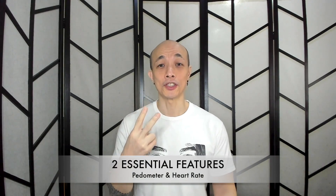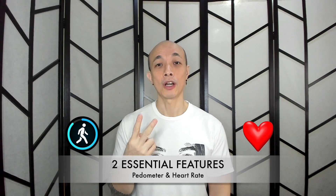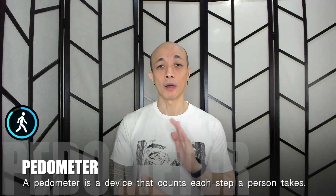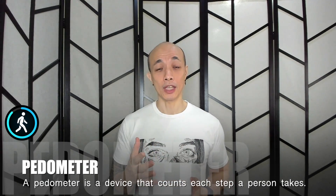Let's dive into the technology inside health watches. The two essential features we need to look for in a health watch are: number one, if it has a pedometer, and number two, if it can measure heart rate. So what is a pedometer? Basically, it is our step count — it measures the amount of steps we do in a day or in a given time. How would the watch measure our steps since it's on our wrist and not connected to our feet?